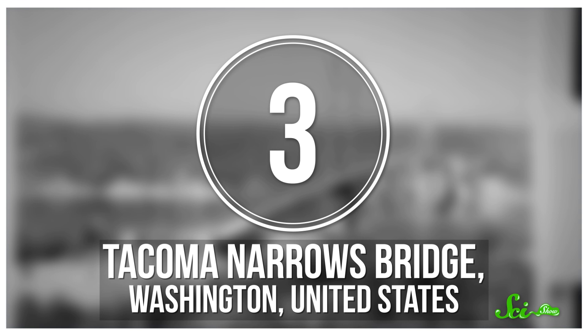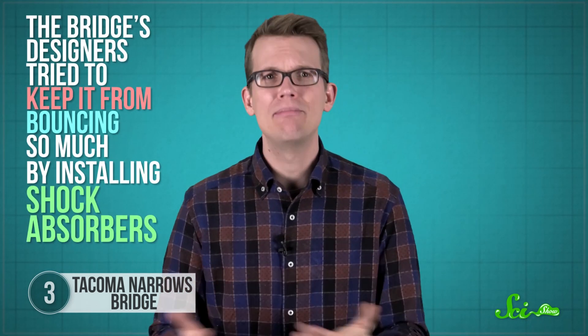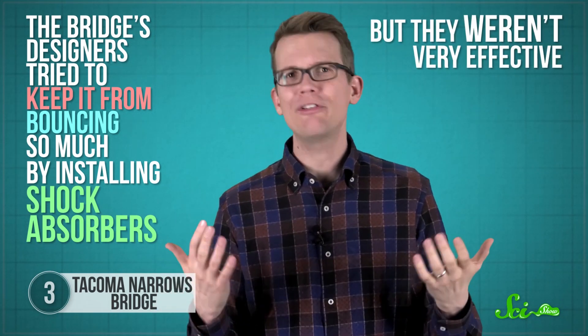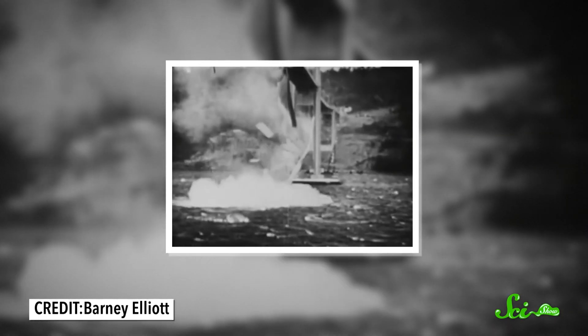Even before it opened in 1940, people noticed something strange about Washington State's Tacoma Narrows Bridge: it moved. Gentle winds could make the long suspension bridge flex up and down by meters at a time, making it hard to drive or even walk across. The bridge's designers tried to keep it from bouncing so much by installing shock absorbers, but they weren't very effective. Then, about four months after it opened to the public, one of its cables snapped from how high the bridge was bouncing in a strong wind, and the other cables started to slide around. This let the bridge start twisting back and forth instead of bouncing, and eventually the middle broke off and fell into the water below. Unlike the Tay and Quebec Bridge disasters, there was only one fatality this time — a dog named Tubby.